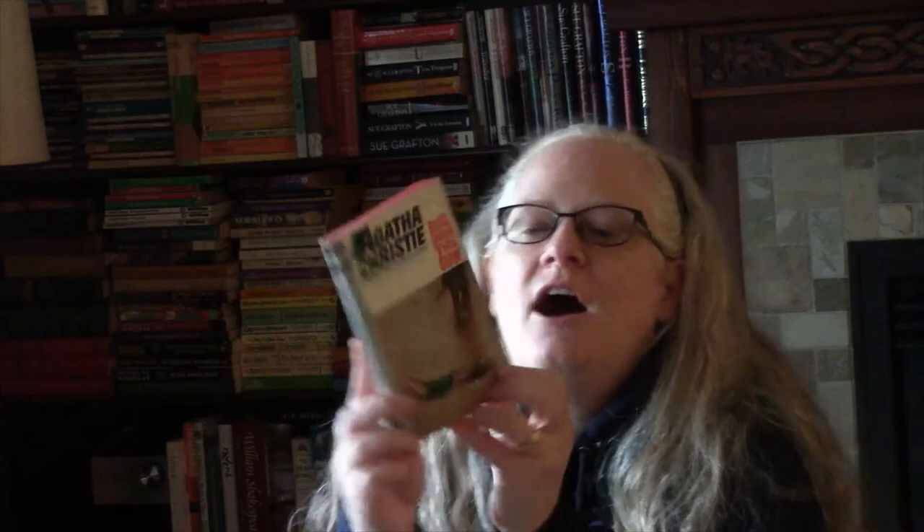This series is set in Oxford and the main character is Kate Ivory, who is a novelist who ends up getting involved in solving mysteries. I found this edition of Agatha Christie's Evil Under the Sun and I was so excited — I got rid of my other edition because this one is just so fantastic. Very exciting.